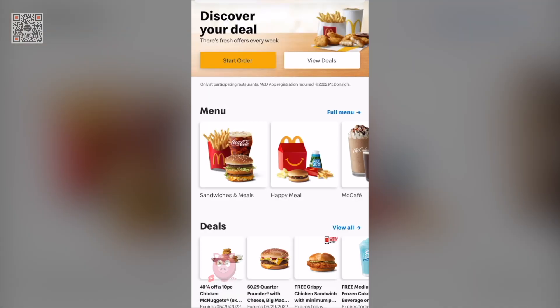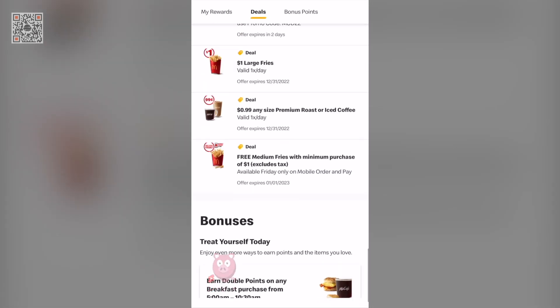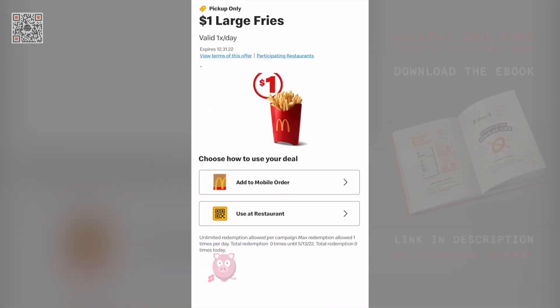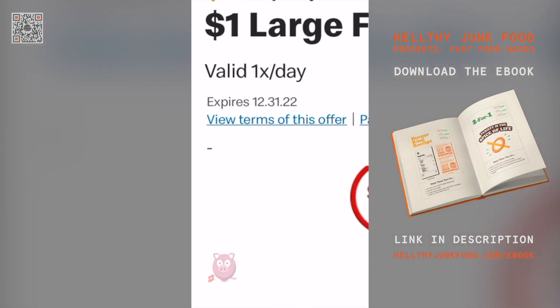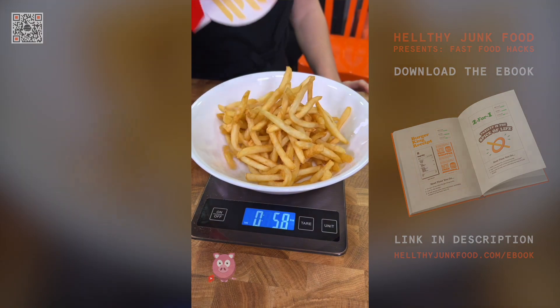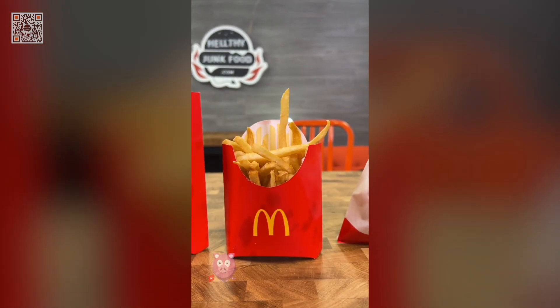But if you want the real hack, on the McDonald's app under deals, scroll all the way down and you'll see $1 large fries valid every day — no purchase necessary. But based solely on price per weight, never order a medium fry at McDonald's or you'll be getting ripped off.